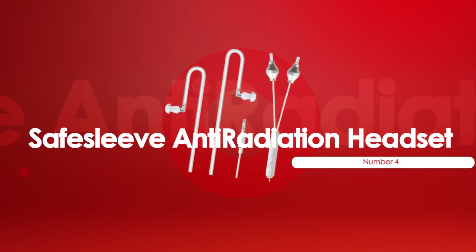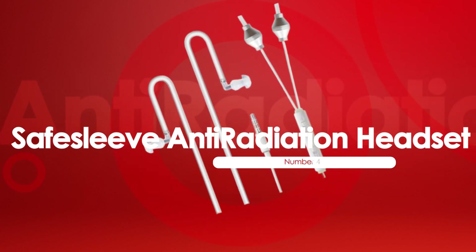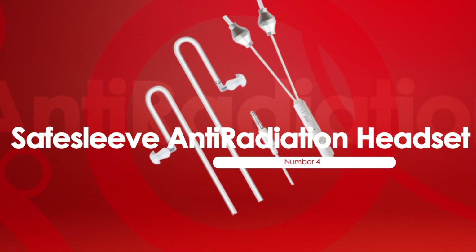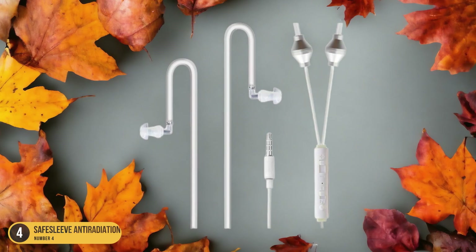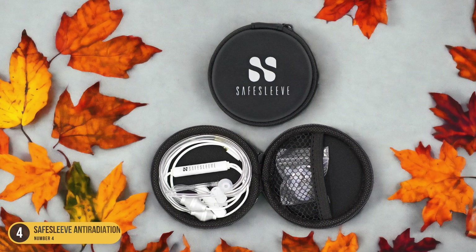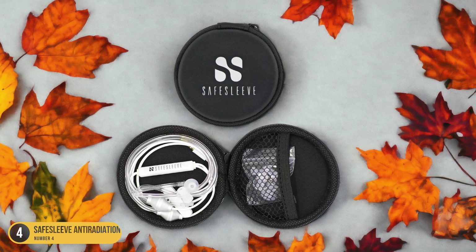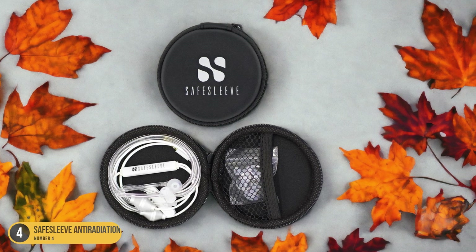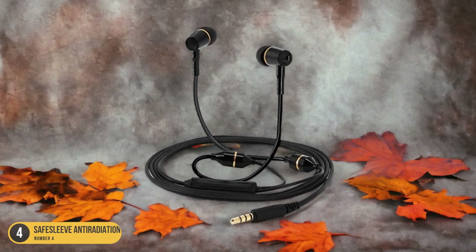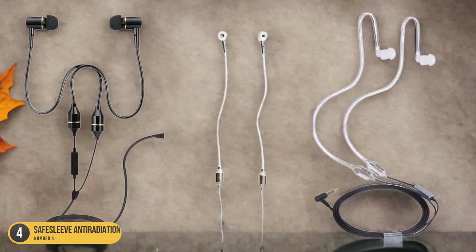At number 4, we have the SafeSleeve Anti-Radiation Headset, best for unique design. With its innovative and distinctive design, the SafeSleeve Anti-Radiation Headset stands out as the best option for those seeking a unique and stylish solution to reduce radiation exposure. The SafeSleeve Anti-Radiation Headset not only provides high-quality sound but also prioritizes comfort and style, designed to fit comfortably on your ears.